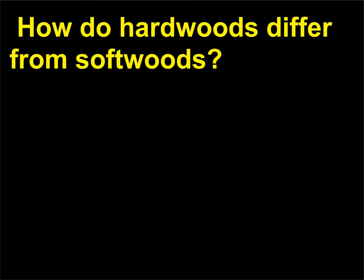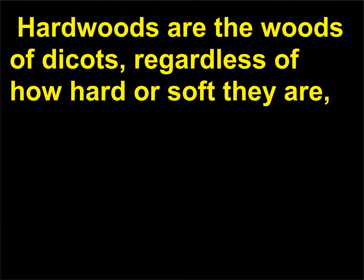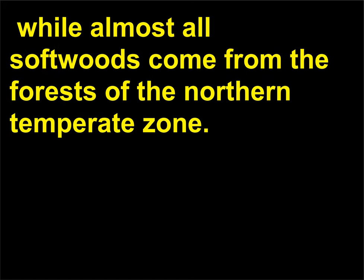How do hardwoods differ from softwoods? Hardwood and softwood are terms used commercially to distinguish woods. Hardwoods are the woods of dicots, regardless of how hard or soft they are, while softwoods are the woods of conifers. Many hardwoods come from the tropics, while almost all softwoods come from the forests of the northern temperate zone.